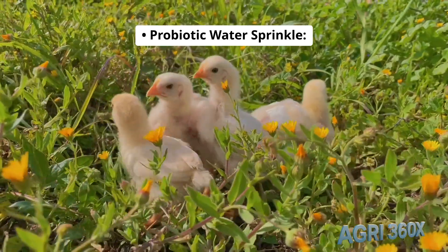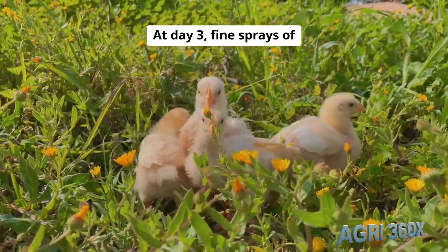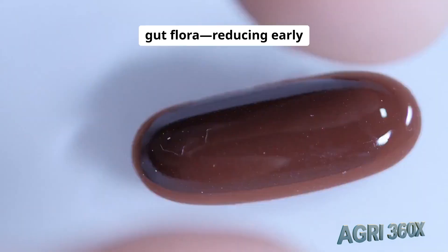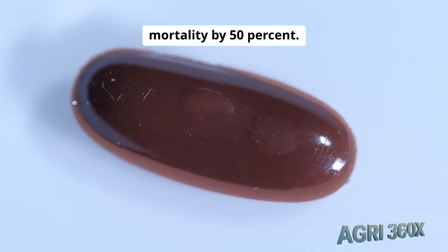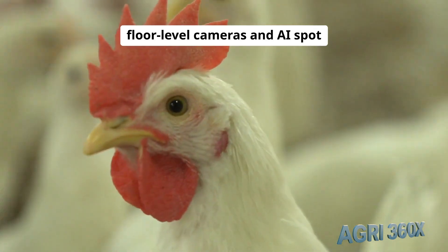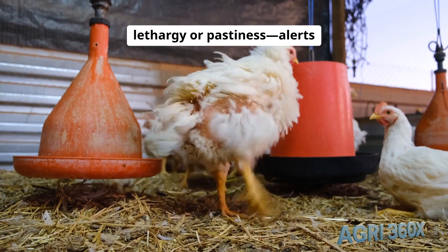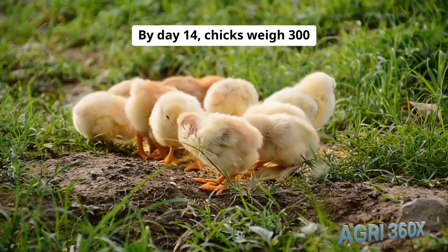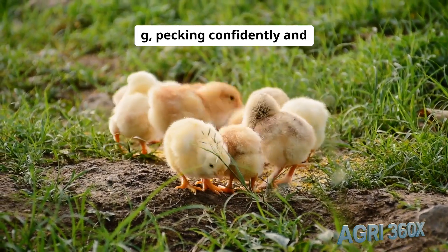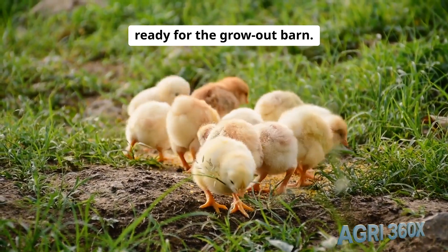Probiotic water sprinkle: at day 3, fine sprays of Bacillus probiotics bolster gut flora, reducing early mortality by 50%. Continuous monitoring via floor-level cameras and AI spots lethargy or pastiness, alerting farm staff within 5 minutes. By day 14, chicks weigh 300 grams, pecking confidently and ready for the grow-out barn.